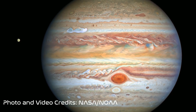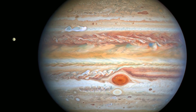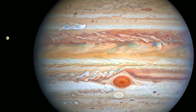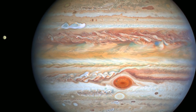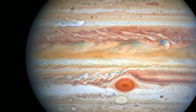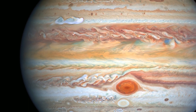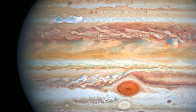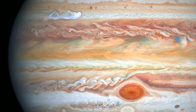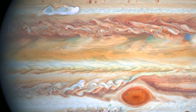Jupiter is the fifth planet from the Sun and the largest planet in our solar system. Its mass is two and a half times all of the planets in the solar system put together. A day on Jupiter lasts 10 hours, and this rapid rotation on its axis is what causes the violent weather activities on Jupiter, which include the cloud bands across the latitudes and the famous Great Red Spot.